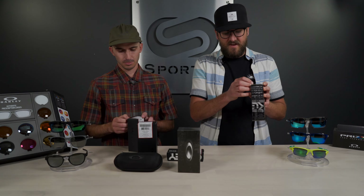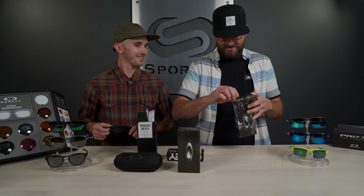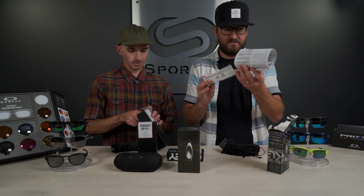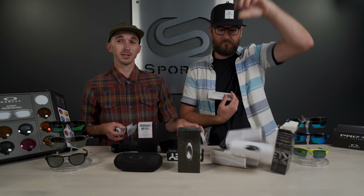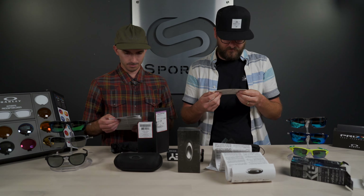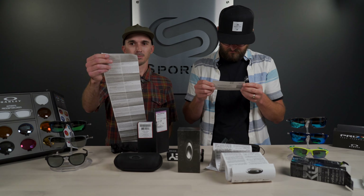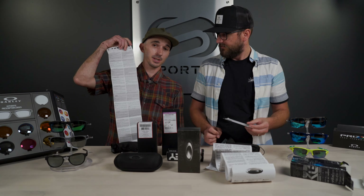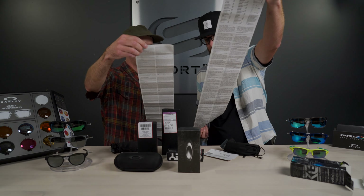This one didn't even come in a box, just a little case. So let's open up the real Holbrook and the fake Holbrook. Inside the real box you find a certificate of authenticity with a card directing you to oakley.com/register to secure your two-year optic warranty. The fake has something that looks like a certificate of authenticity, but it has fuzzy fill-in fields — making it pretty obvious it's not genuine.